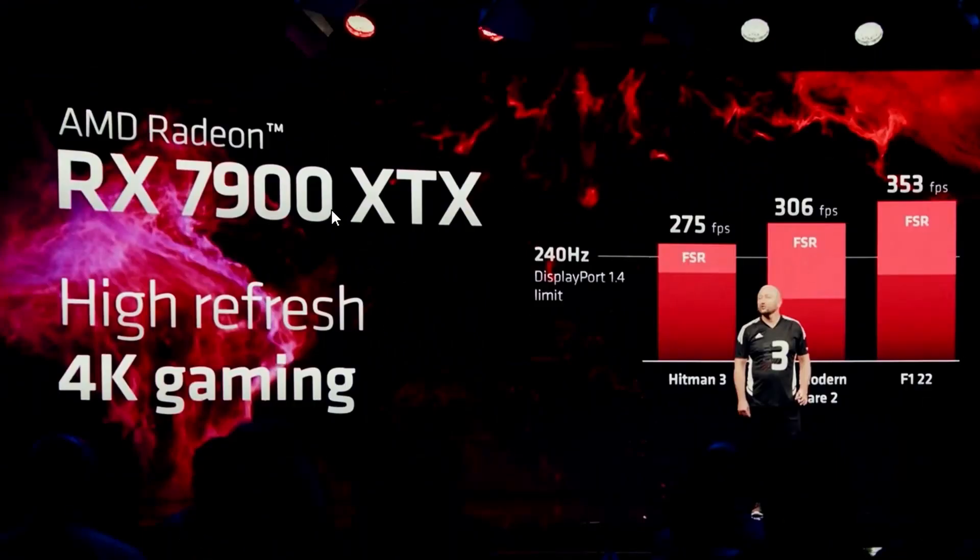Looking at 4K gaming benchmarks for the 7900 XTX, the DisplayPort 1.4 limit was 240Hz. But with DisplayPort 2.1, you go beyond that — up to 480Hz at 4K. Hitman 3 reaches 275fps easily, Modern Warfare 2 gets 306fps with FSR enabled, and F1 2022 gets 353fps. You can enjoy 4K at 480Hz or 360Hz without issue.